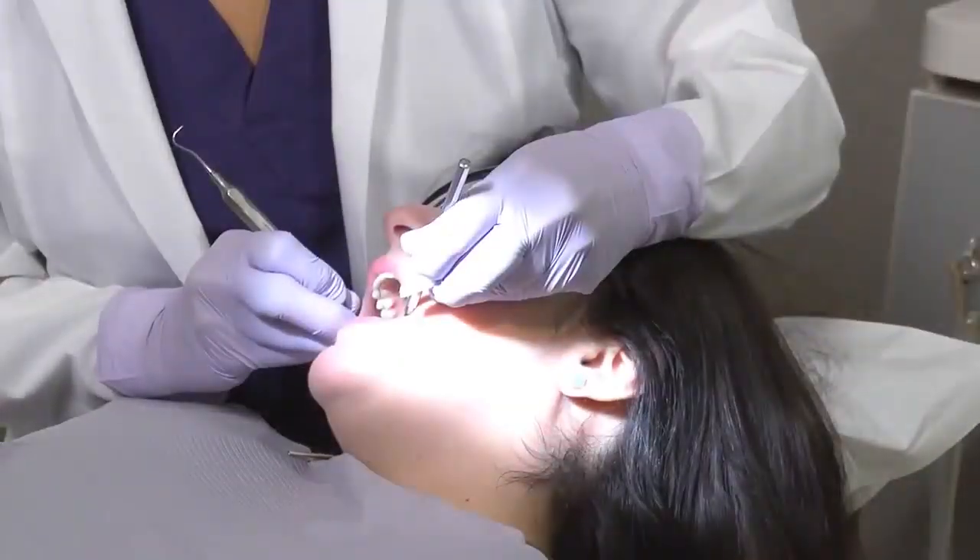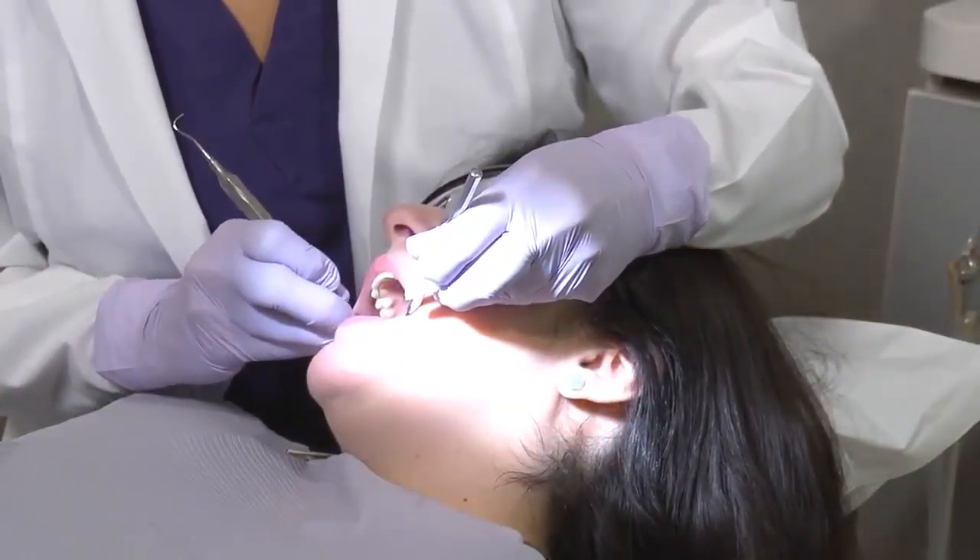Persistent bad breath or a bad taste in your mouth can also be a warning sign of advanced gum disease, which is caused by plaque. Your dentist can help bring your gums back to a healthy state.